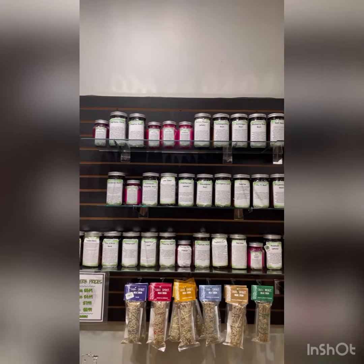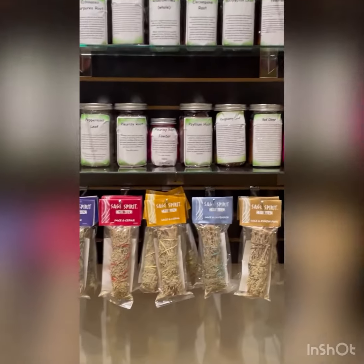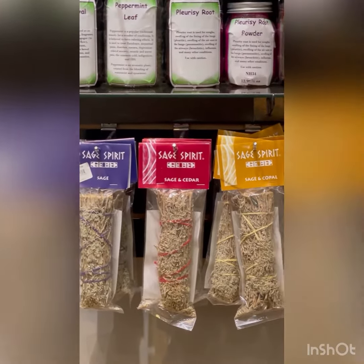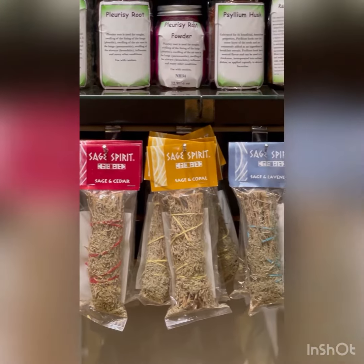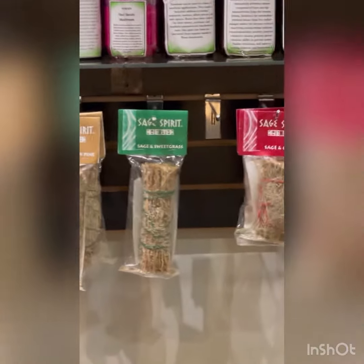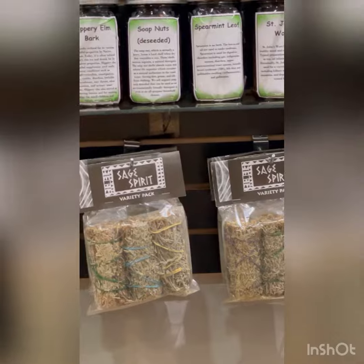Hi guys, are you looking for something to burn in your space? For starters, we have some sages here down at the bottom. We have regular sage, sage in cedar, sage in coppaw, sage in lavender, sage in pinyon pine, sage in sweet grass, and then we also have some variety packs as well.